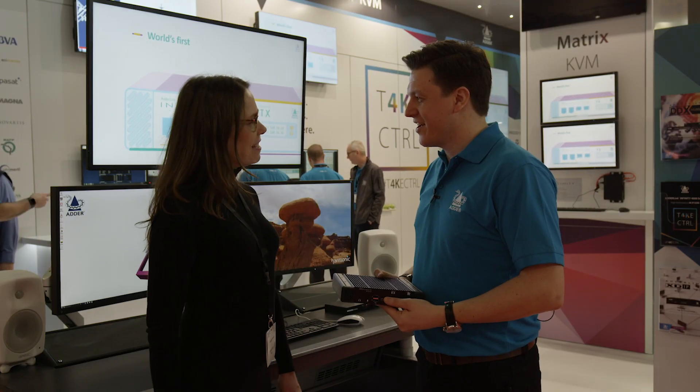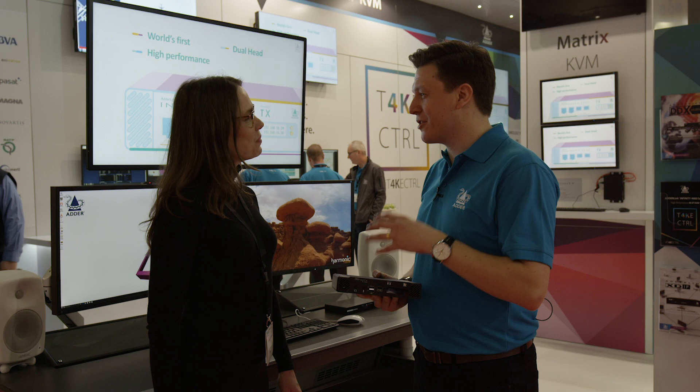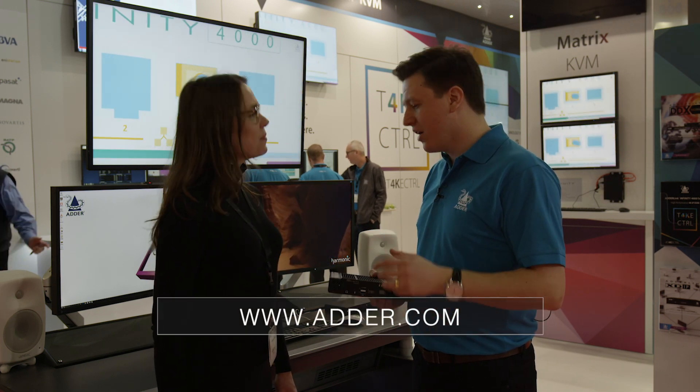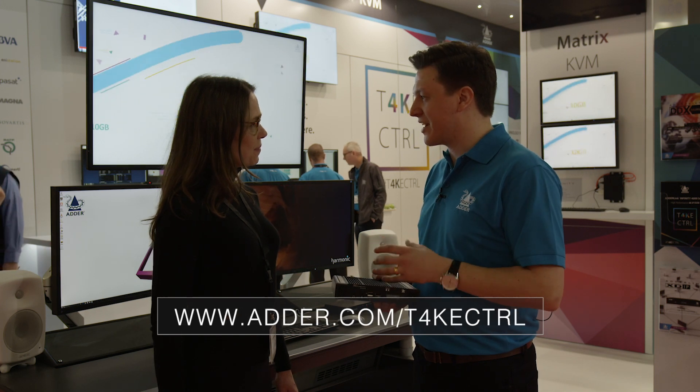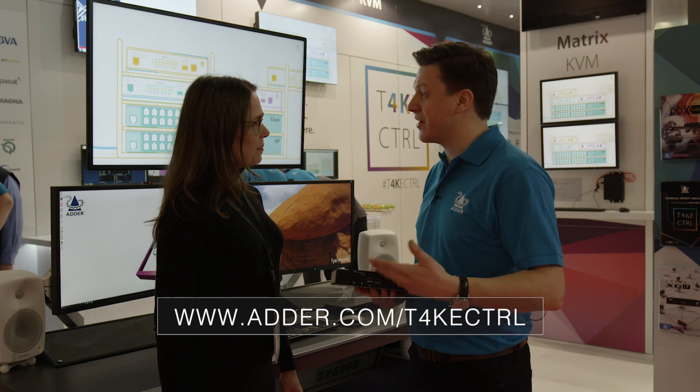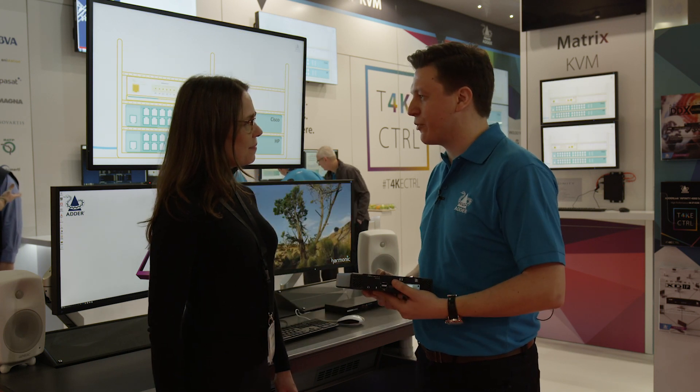Right now the 4000 is top of our webpage on the homepage at www.adder.com, or for a little bit more info you can go to adder.com/takecontrol, and there you're going to see all about the 4000 range and how it integrates with the existing Infinity product line.